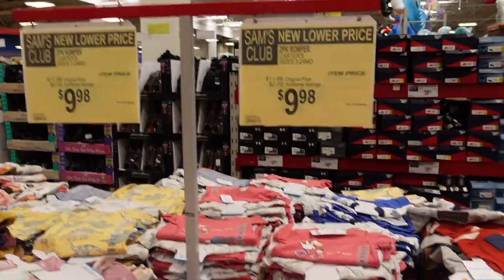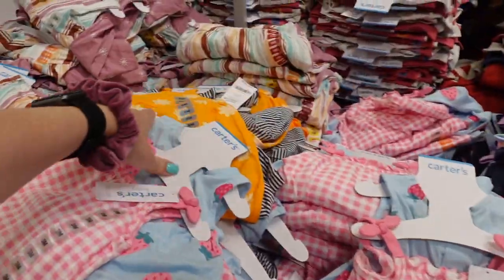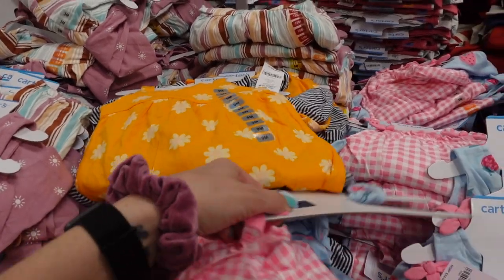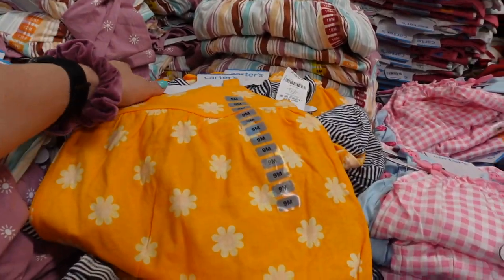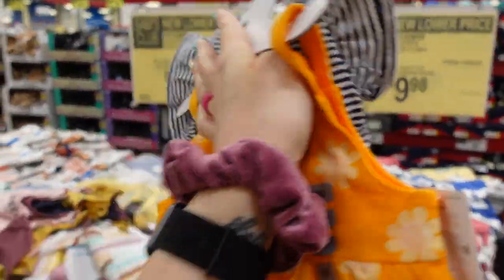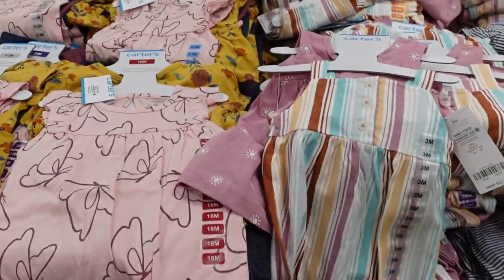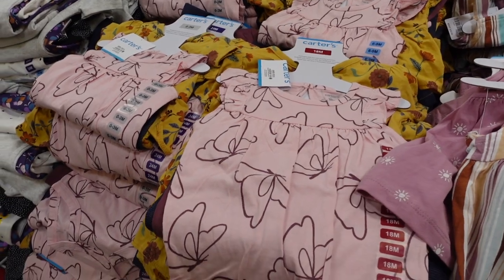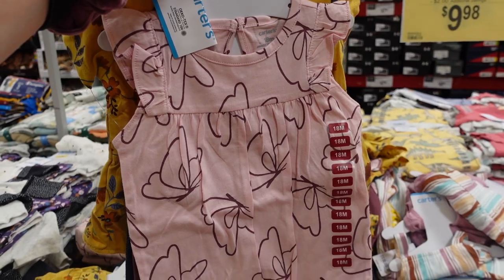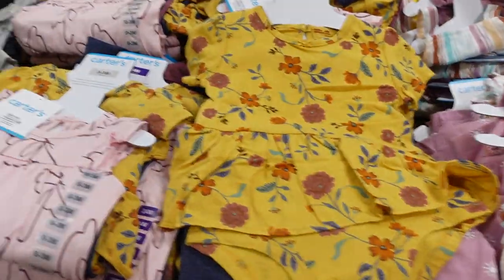They have a two-pack romper for $9.98 — so adorable! I don't really need any more girl clothes or boy clothes, but little girl clothes are just so cute. They have this little romper here, this little dress, and another two-pack romper for $9.98. For some of you it might already be warm; here in New York it starts getting warm in June — sometimes we get random warm days in April and May.